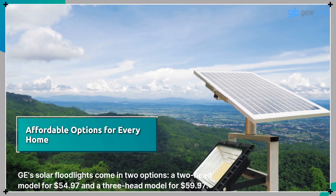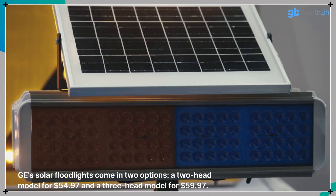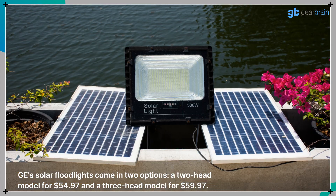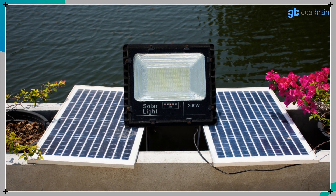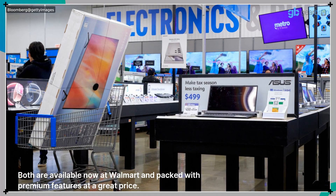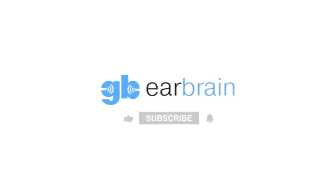GE's solar floodlights come in two options: a two-head model for $54.97 and a three-head model for $59.97. Both are available now at Walmart and packed with premium features at a great price. Go to GearBrain for more information.